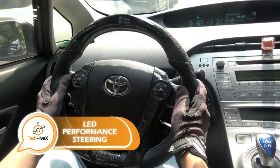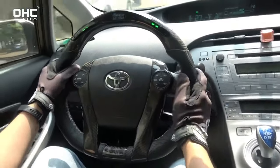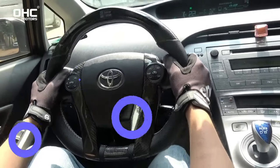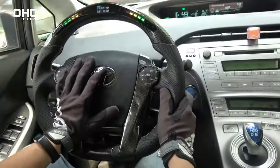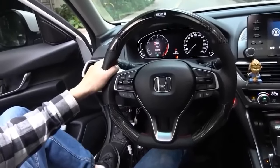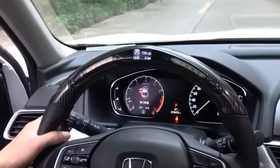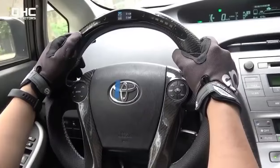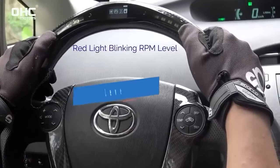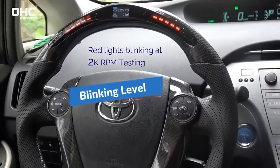Steering wheels are adapting to modern times by incorporating built-in screens, providing an array of benefits and convenience. One such example is the Lexus S model, available at a price of $640. The cost of this model is justified by its exceptional features, such as carbon fiber and leather components, ensuring enhanced comfort during usage. Inspired by racing, this steering wheel is meticulously designed to offer a supremely comfortable grip, making long trips a breeze.